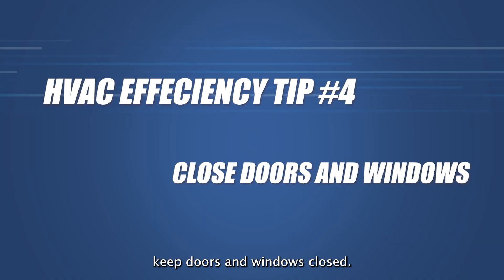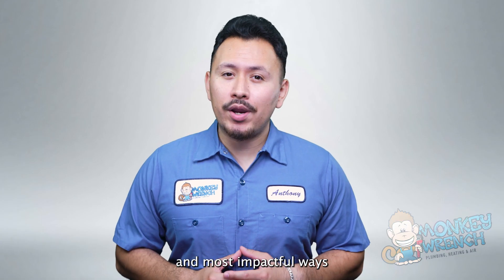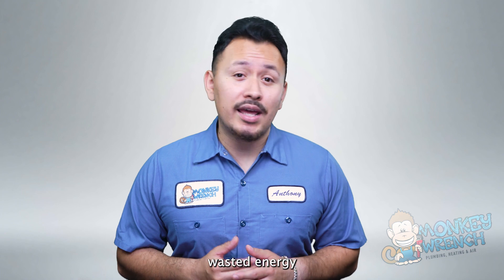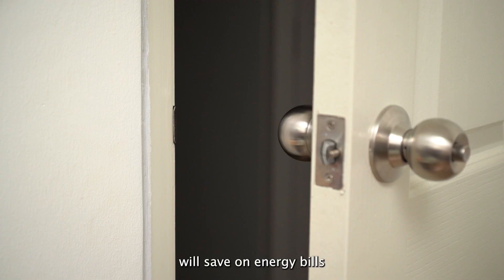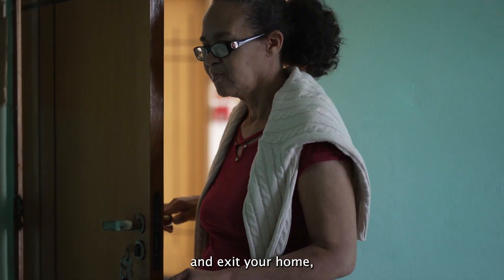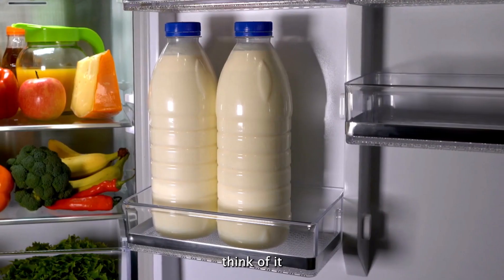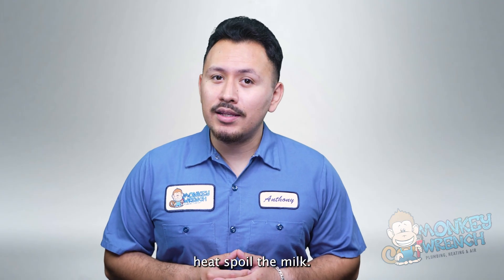Number four: keep doors and windows closed. It may sound obvious, but this is one of the easiest and most impactful ways to increase your HVAC system's efficiency. Simply closing windows and doors prevents needless wasted energy and strain on your system. Adding this to your best practices will save on energy bills and promote a longer life for your system. Of course you have to enter and exit your home, but avoiding doors left open or windows being open in other rooms will greatly help. Think of it like leaving the refrigerator door open — we wouldn't want all of that heat to spoil the meal.